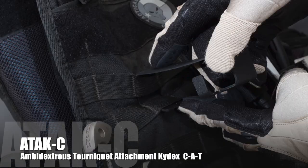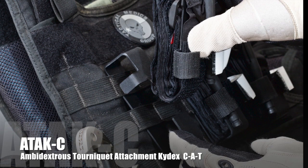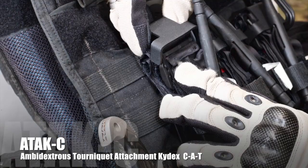Tactical Medics Group proudly presents the ATAC-C. This ambidextrous tourniquet attachment kydex device can easily be mounted to any MOLLE platform, making it the most versatile CAT tourniquet retention device on the market.